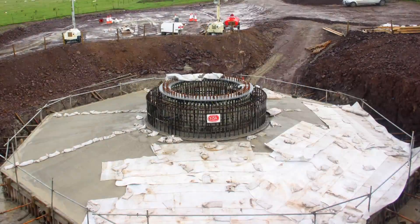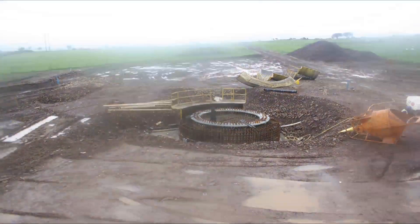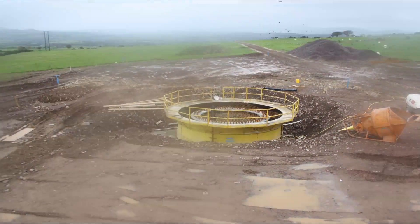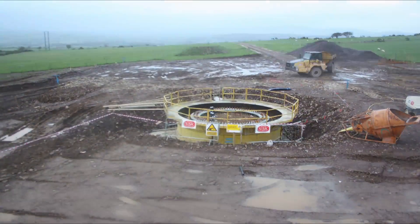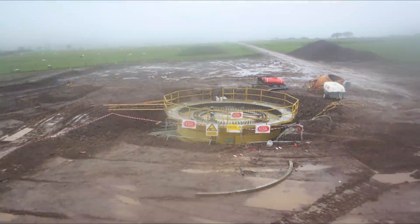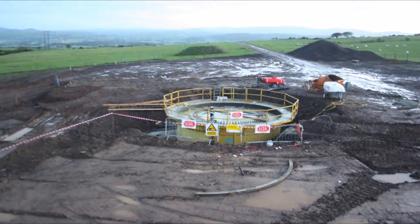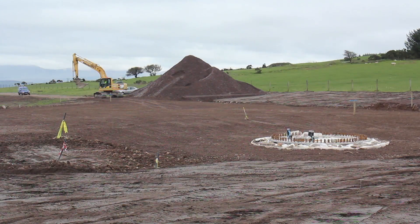We monitor the internal temperature of the concrete with pre-installed thermocouples. About a week after the base pour we set up the shutters for the second part of the foundation, called the pedestal, which is effectively a cylinder of 42 cubic metres of reinforced concrete. The pedestal is the only part of the foundation which is visible after the foundation is backfilled. Protruding from the top of the pedestal are the anchor bolts onto which we drop the wind turbine tower section.